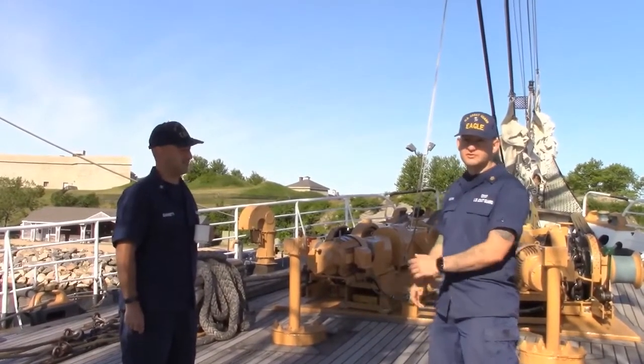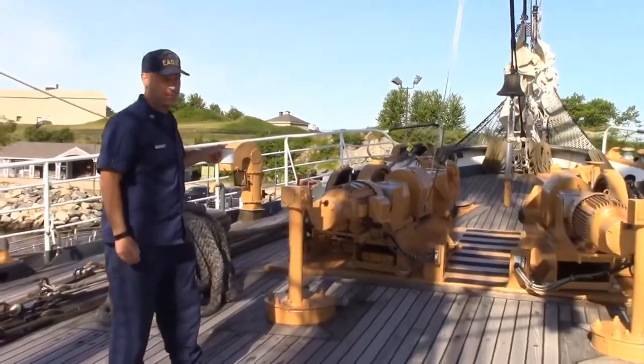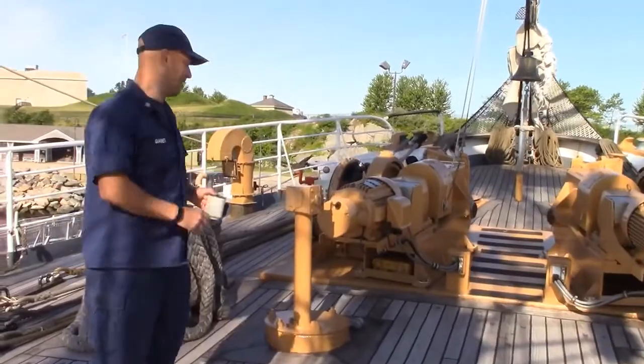And this is the fo'c'sle. The fo'c'sle is home to our two anchors, each with 11 shots of chain, and they're always engaged.